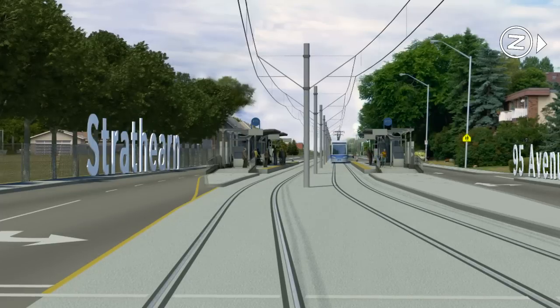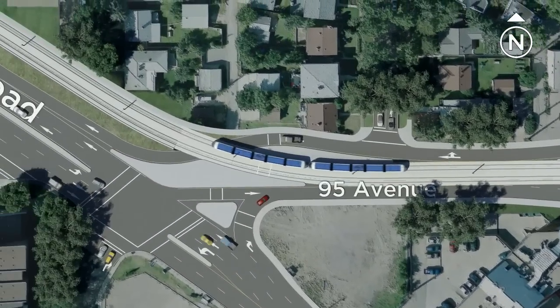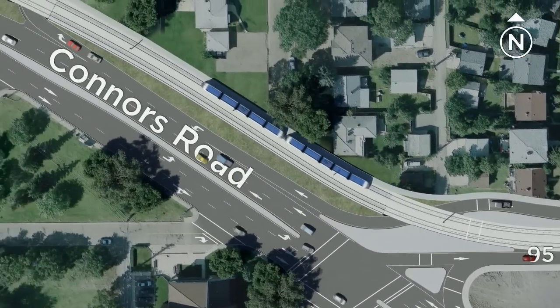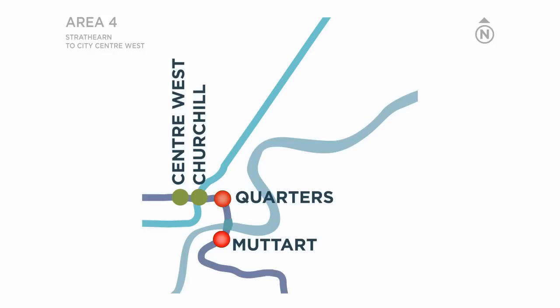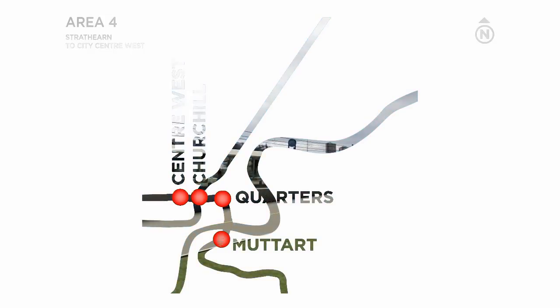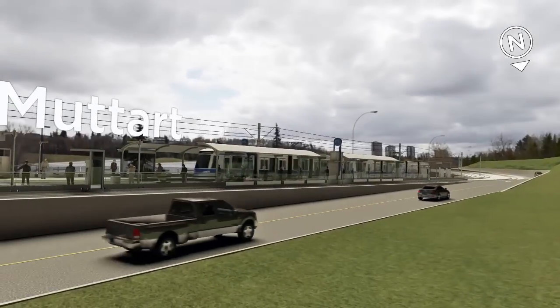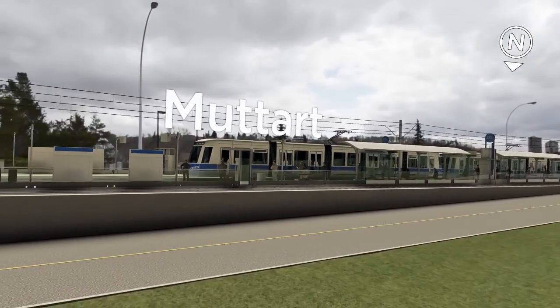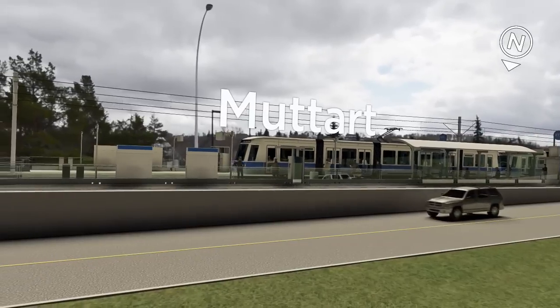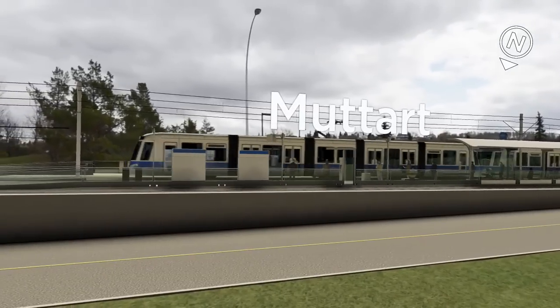We're now heading down Connors Road into the North Saskatchewan River Valley. Next stops: Muttart, Quarters, Churchill and Centre-West. Now we're at the Muttart stop, next to the Muttart Conservatory. This is the final stop south of the river. From here, we cross the river on a combined LRT and pedestrian bridge.